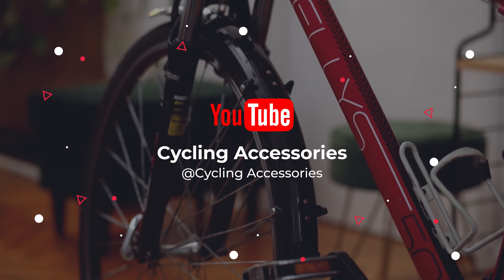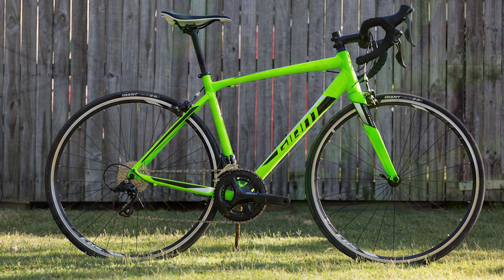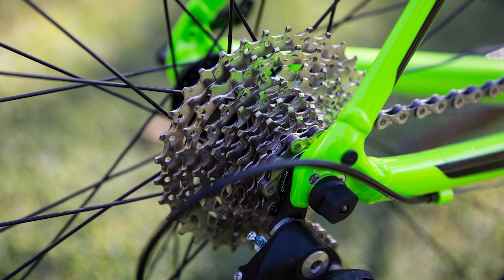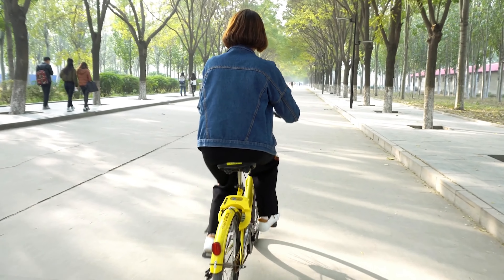Today's video is on the Giant Contend SL1 review. We awarded the Giant Contend SL1 a top score, as it is an amazing handling bike and great value for money. For 2020 this bike has got better, with a totally new frame and new full carbon fork — a bike for under £1,000 that is totally worth a spot on this year's editor's choice.